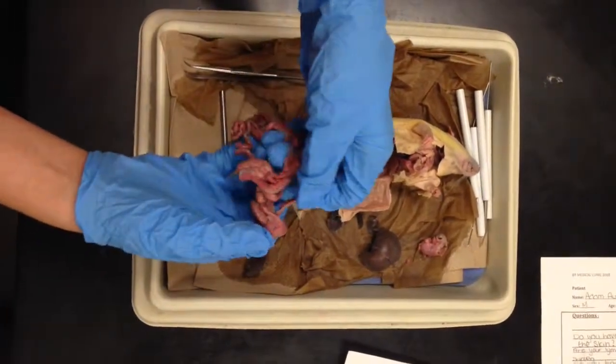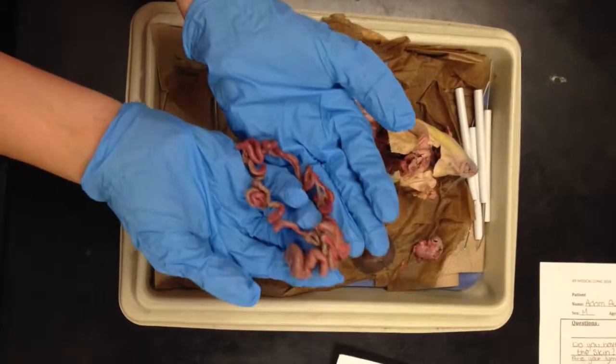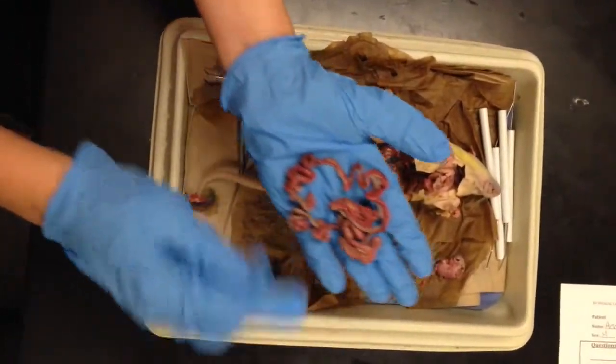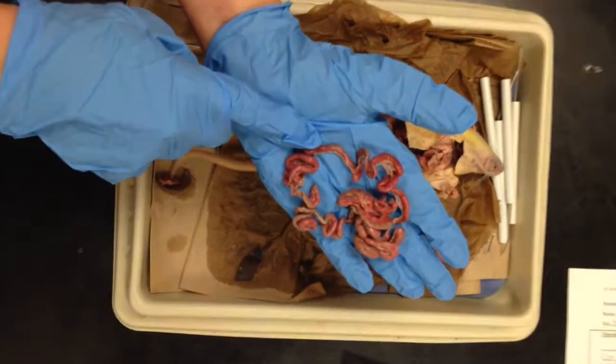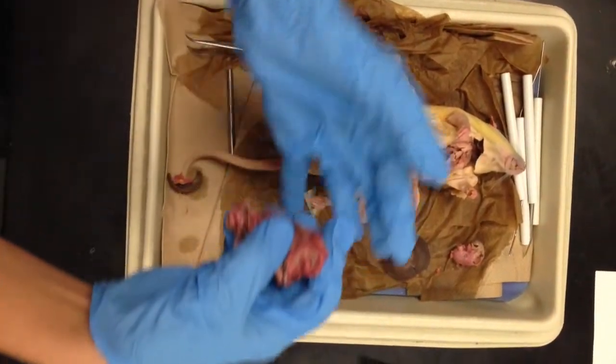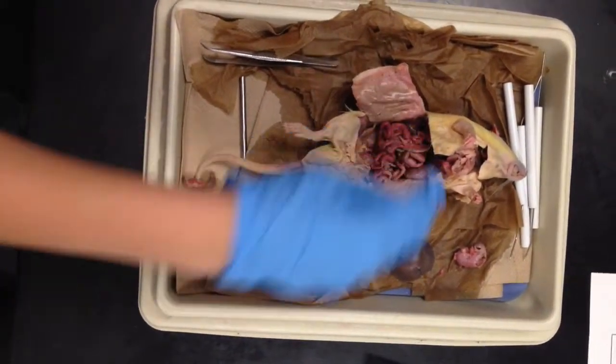Here we are showing the small and large intestine. The small intestine is on the left — it's much smaller and longer, and is responsible for absorption of nutrients. The large intestine, which is on the right, which is bigger, is responsible for water absorption and helping to excrete waste.